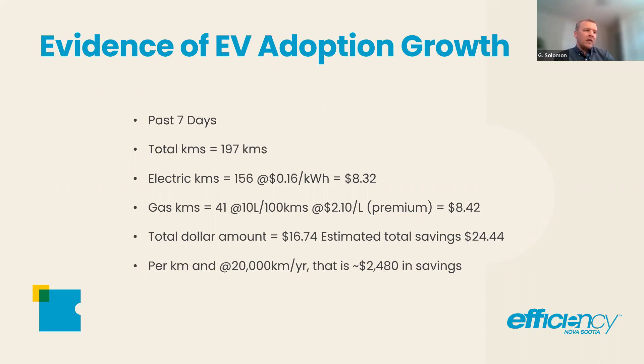Everyone talks about the high capital cost of electric vehicles, but the operating expenditure is significantly lower. The nice thing about this example is it's a Nova Scotia car, using Nova Scotia gas and Nova Scotia electrons from Nova Scotia Power — it's as credible a gauge as you can get. It's showing that the business case for EVs is very strong.